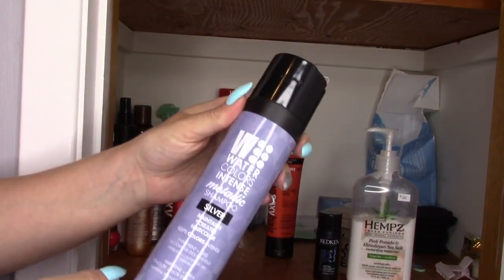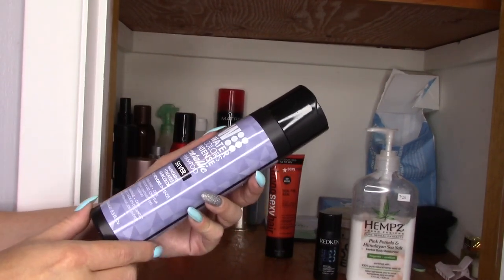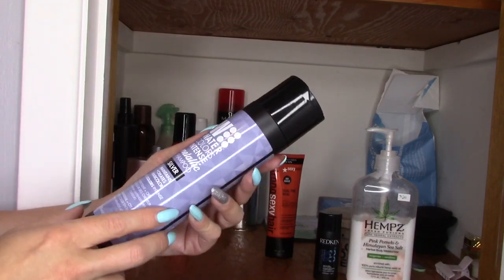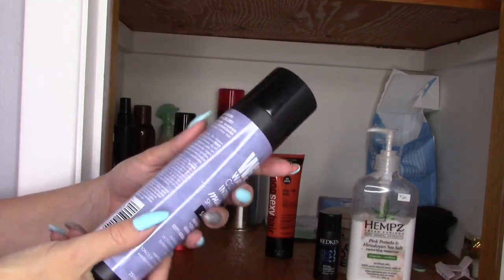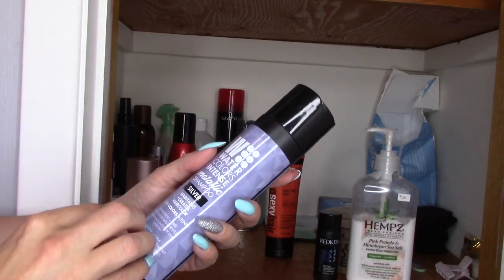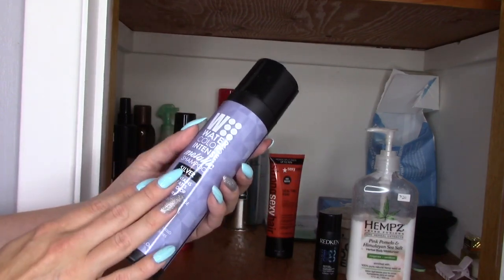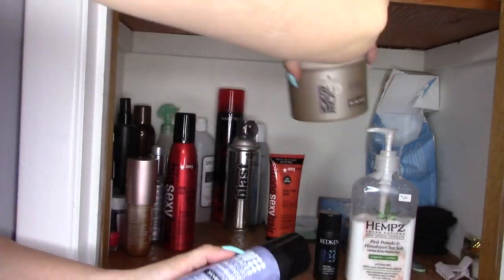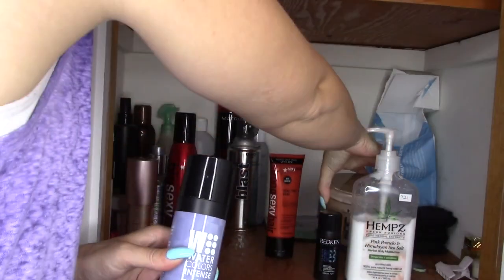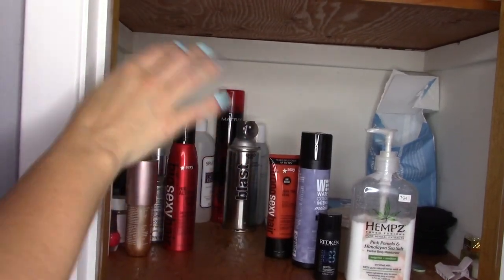This is my purple shampoo. This is the Matrix Watercolor Intense Metallic Shampoo — I've got the one that's for silver. This is a beautiful product. Not only does it tone my hair and take the brassiness out of my blonde, but it's also really really nourishing. It almost feels like a shampoo and conditioner in one. On Sundays I'll use my purple shampoo and then go in with my treatment.